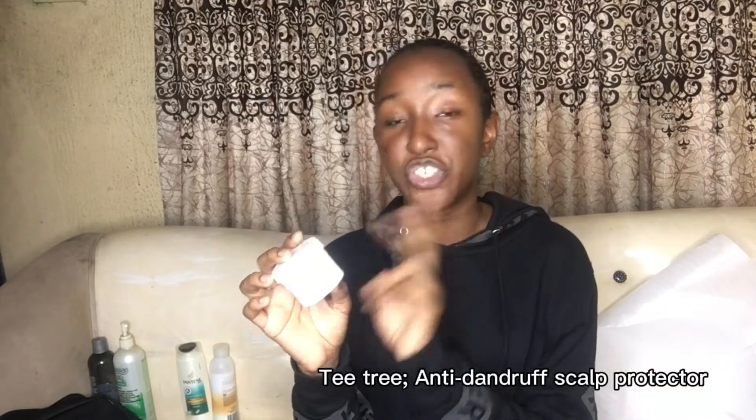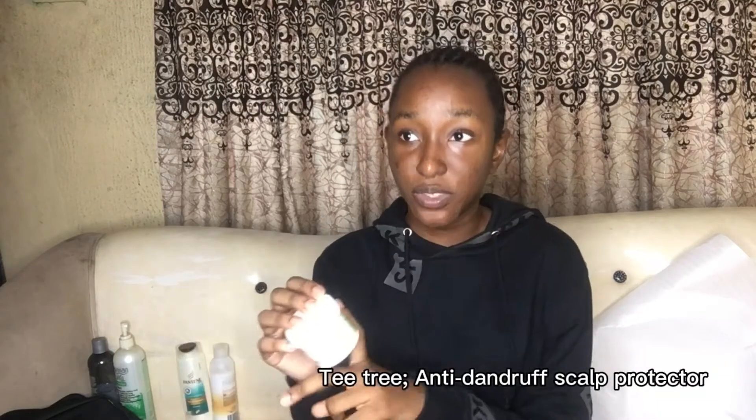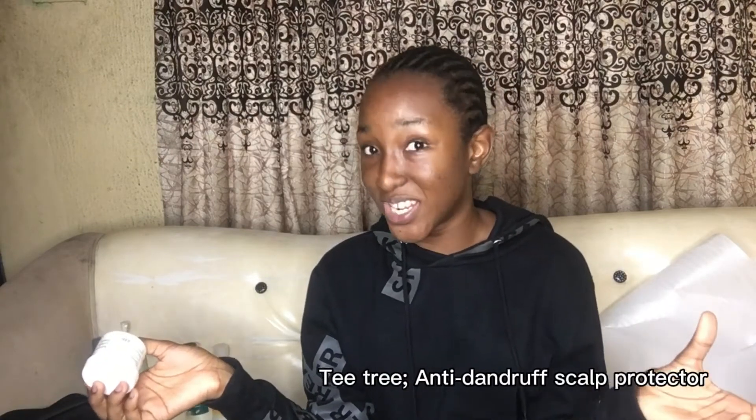Then I used Nature's Gentle Touch on my hair, which is a tea tree anti-dandruff product. I used it every time I did a new hairstyle, but recently I don't use it anymore because I've upgraded. When I was using that tea tree, I hadn't yet looked for other products.